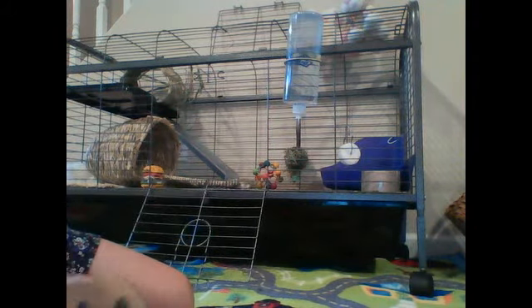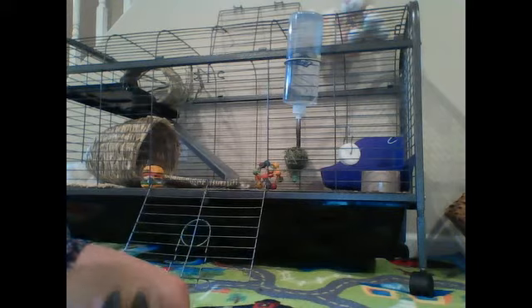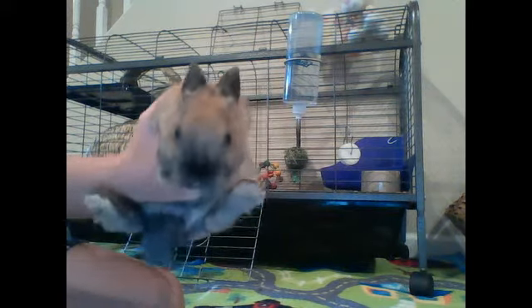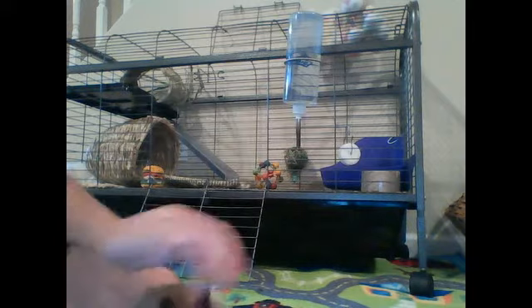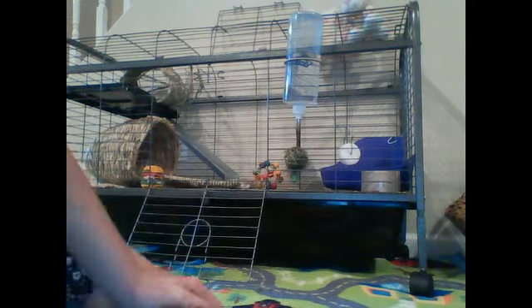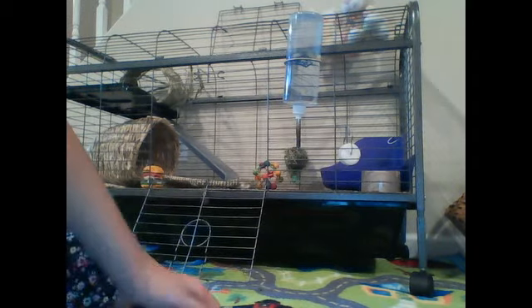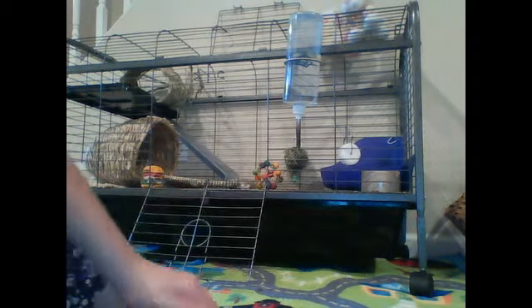Hi, I'm Sarah and this is our bunny, Ralphie. Ralphie is a Netherland Dwarf rabbit. I'm going to tell you everything you need to know before buying a rabbit.